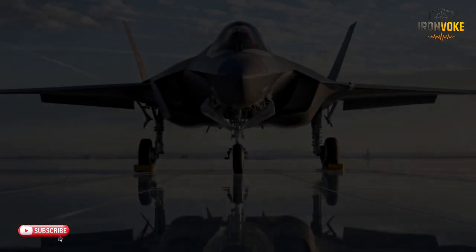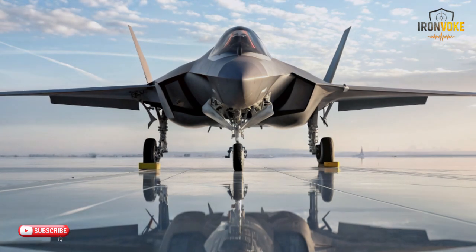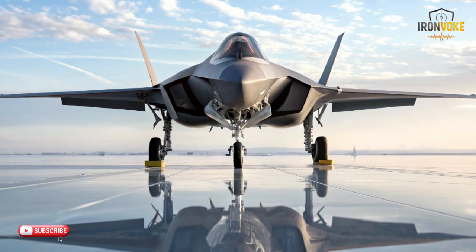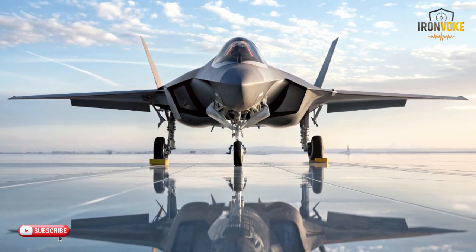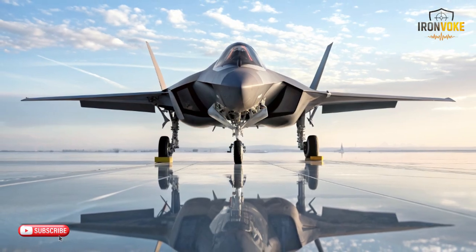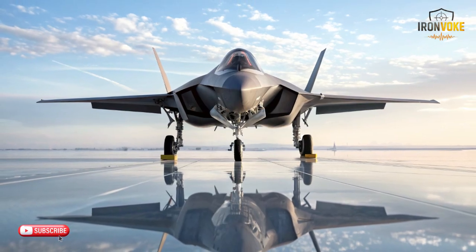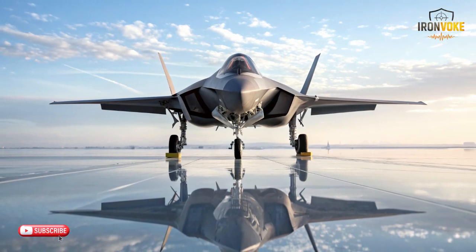Each platform brings strengths that shine in different environments. The F-35A Adir is known for its stealth-focused design and advanced sensors that turn it into more than just a fighter — it's a full information machine. The J-17 represents a lighter, highly maneuverable design that focuses on agility and efficiency. Meanwhile, the MiG-31 remains one of the fastest operational aircraft ever built, designed to intercept threats at extreme ranges and altitudes.